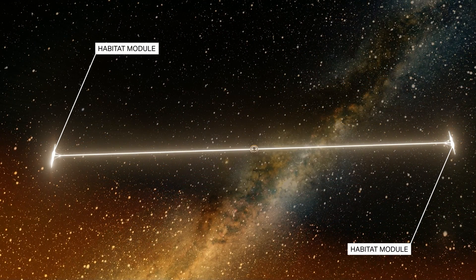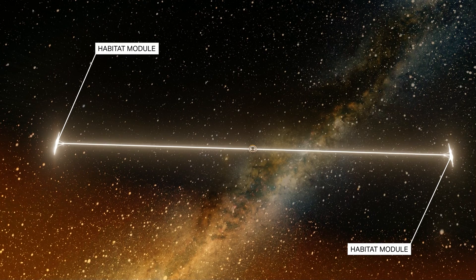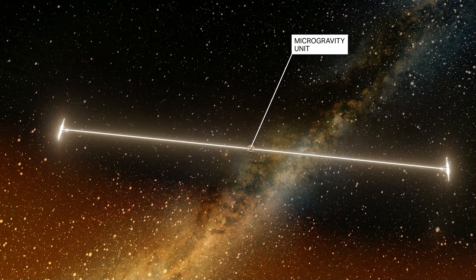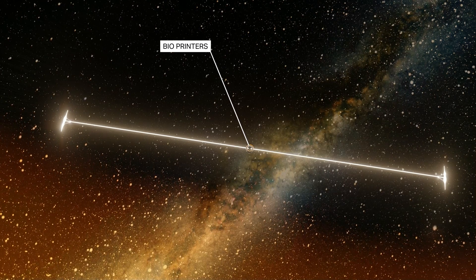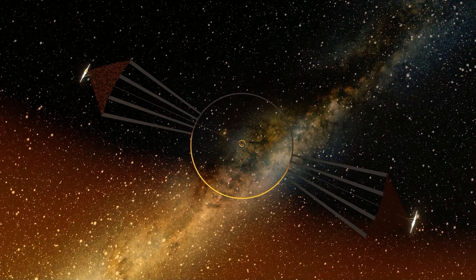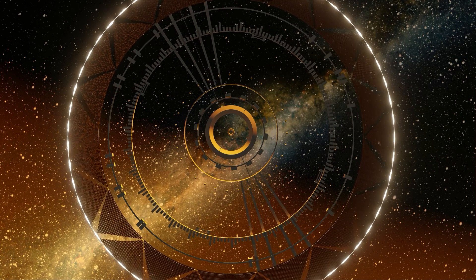Gravity is important for the health of our long-term residents. The space station is made up of pairs of habitat modules connected by a tether. A five-kilometer radius allows for a comfortable 1g centrifugal force. In the center, the microgravity unit does not rotate. It contains important production equipment, such as bioprinters, to create 3D printed human hearts. The station adds modules as it grows, 2 by 2, to maintain the center of mass. And someday they'll complete the ring to form a space colony.